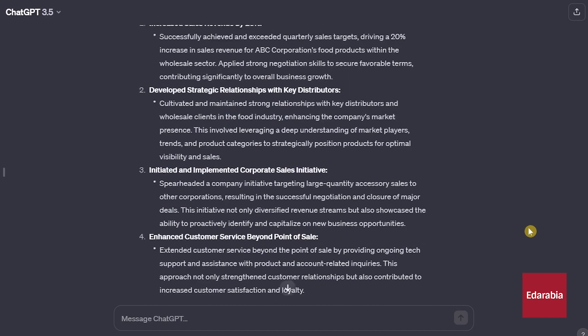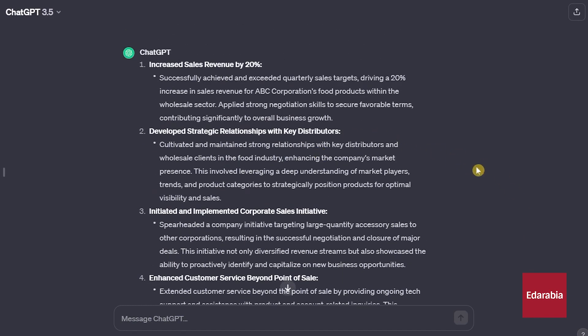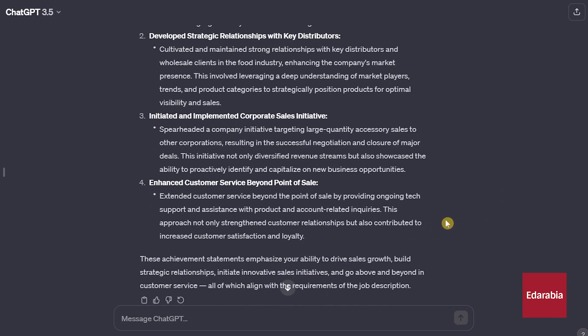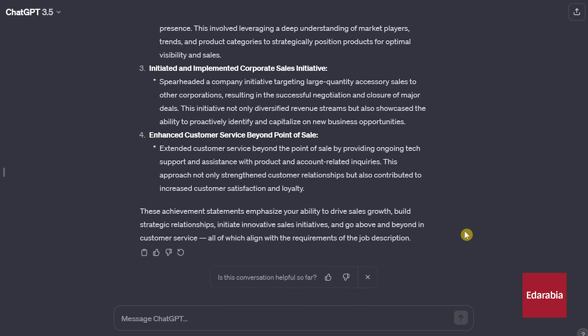If this doesn't impress you, it's truly a game-changer. We encourage you to take a few minutes today to create an account, if you haven't already, and explore ChatGPT. Now with this information, you can create a template resume by following the next few steps.